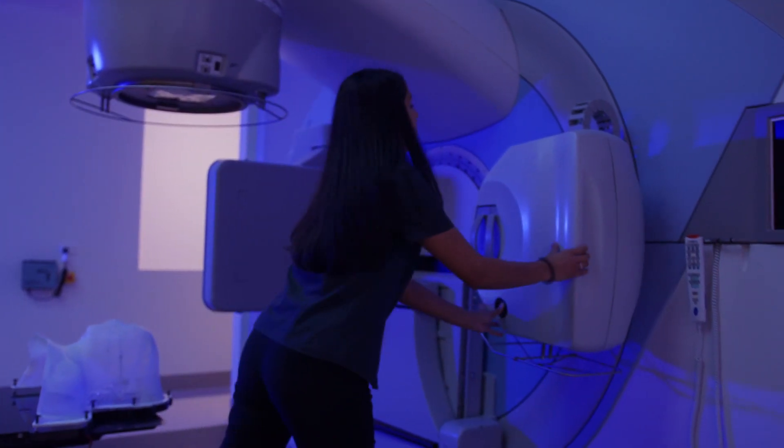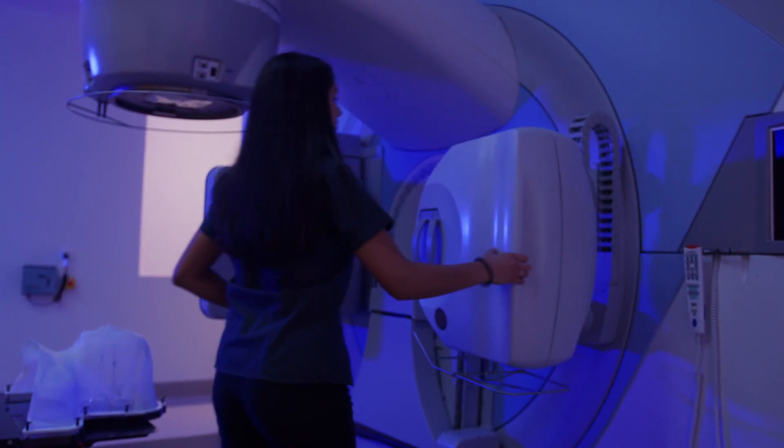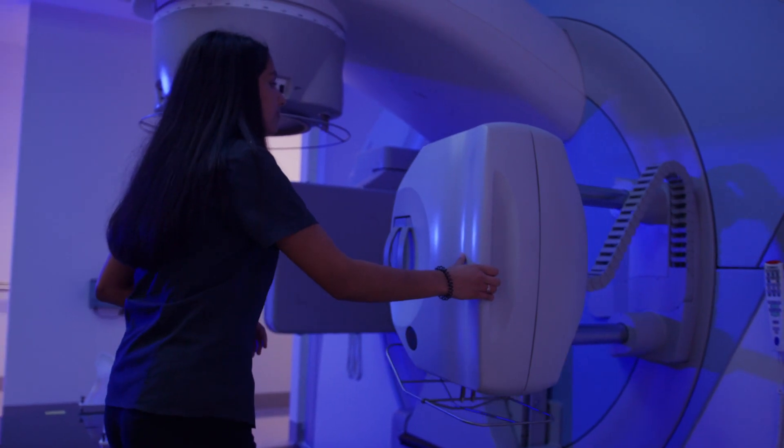Placement is by far the best part of our degree. The 40-week placement is split out between the four years of our degree. From our first year we get hands-on experience in a clinical department which lets us know what our future career is going to look like.